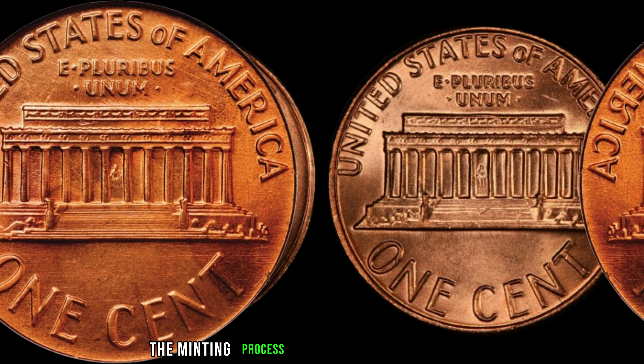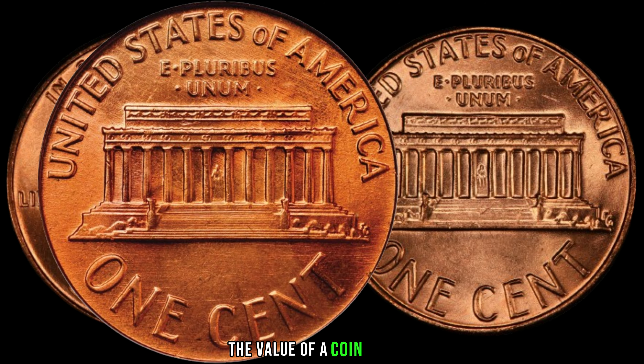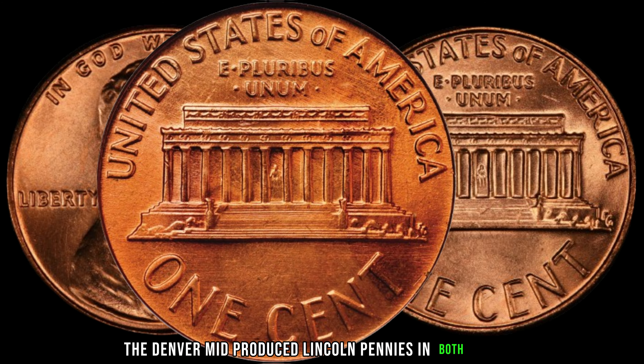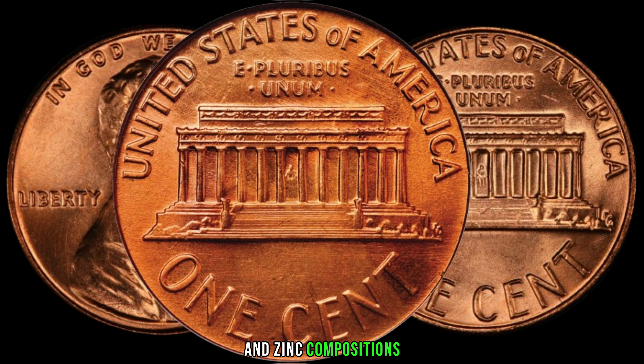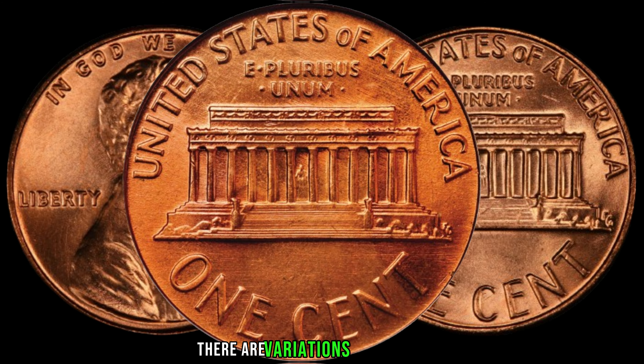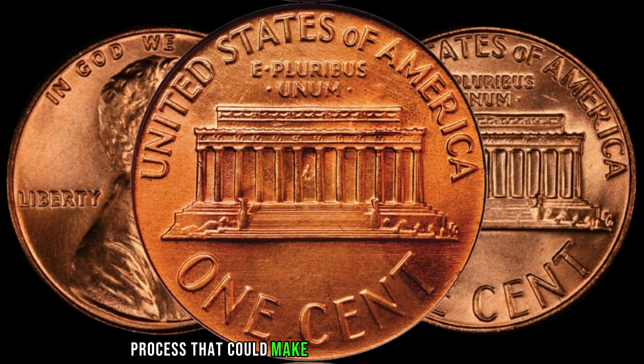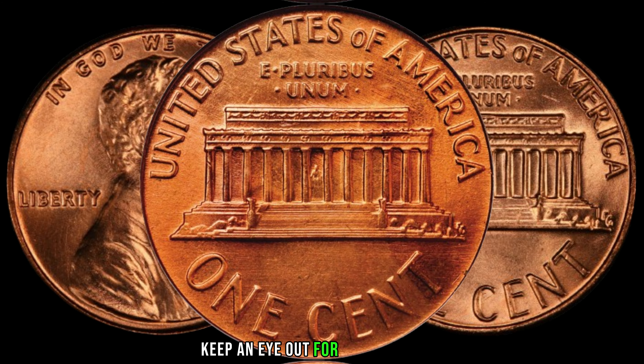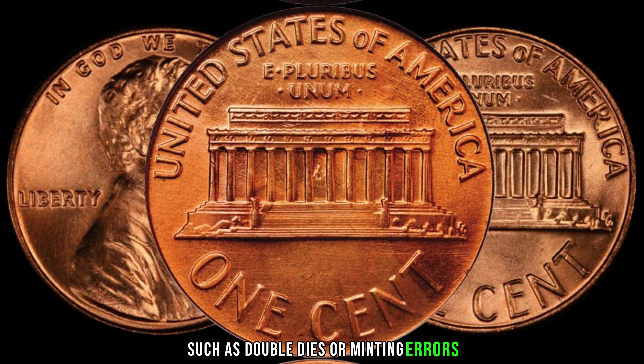The minting process is crucial when determining the value of a coin. In 1981, the Denver Mint produced Lincoln pennies in both copper and zinc compositions. Additionally, there are variations in the minting process that could make your 1981-D penny stand out. Keep an eye out for any anomalies, such as double dies or minting errors.